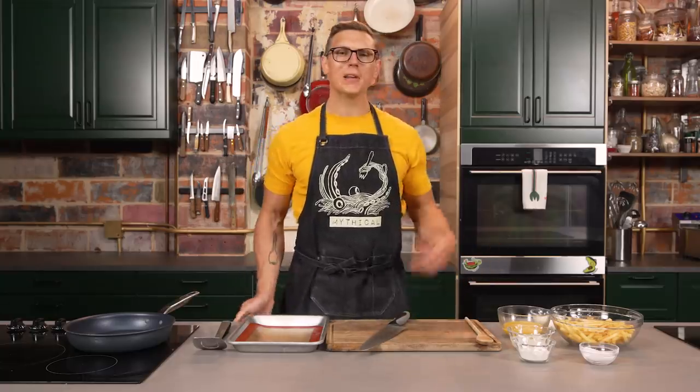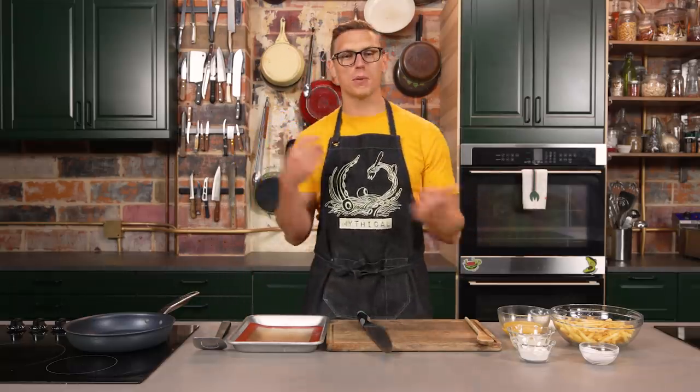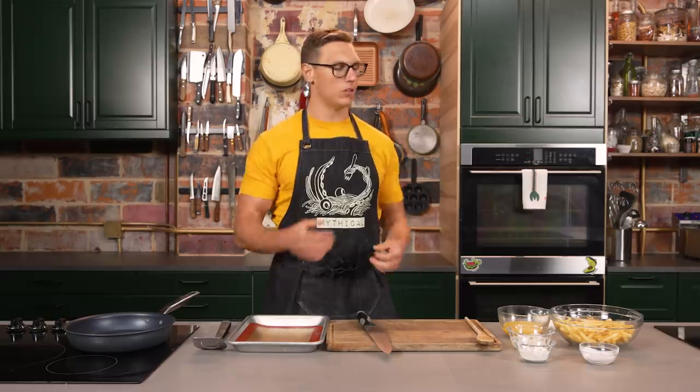First french fry hack: latkes. As the only Jewish kid in my class growing up, I was asked to bring them in every year, and it was tough because my parents work. Latkes are a thing I've made a lot of growing up. Typically you would use a fresh potato and shred it — that is the most annoying part of making latkes, because then you gotta wring it out in a towel. So we're gonna make latkes using some Ore-Ida fast food french fries. Not a sponsor. Yet.